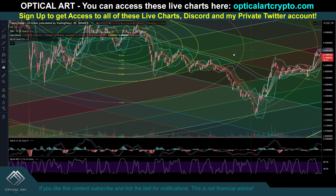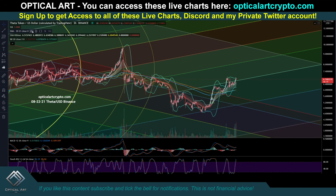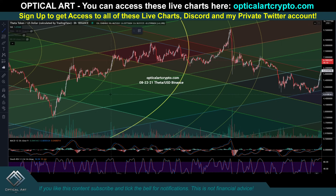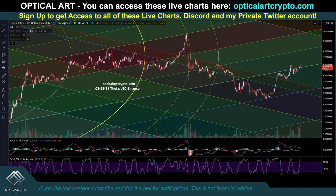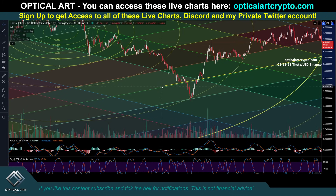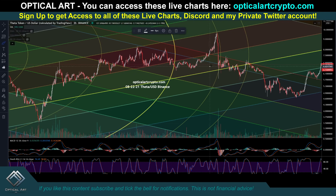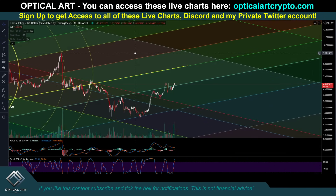Let me give you price targets for Theta. So this line right here is going to be the next major resistance level above. You can see we've been respecting this as support and resistance — there was a lot of support, support, resistance, support. So if we push up, that is a likely point to get rejected. Your first resistance level to watch for Theta is going to be up here around $8.22.